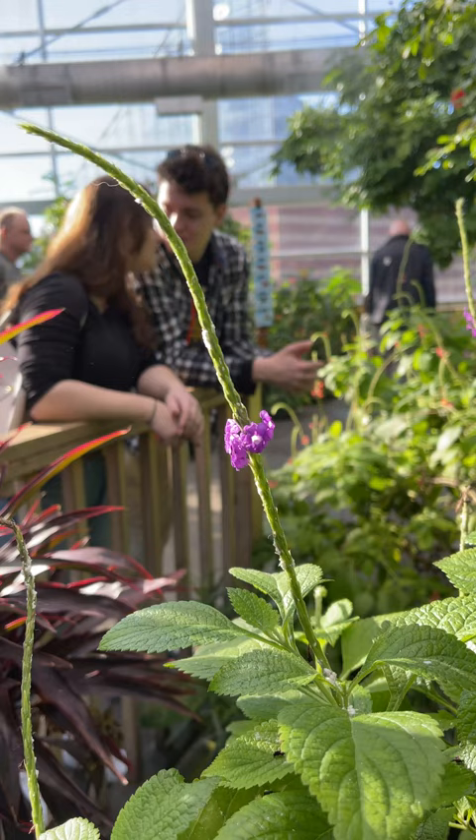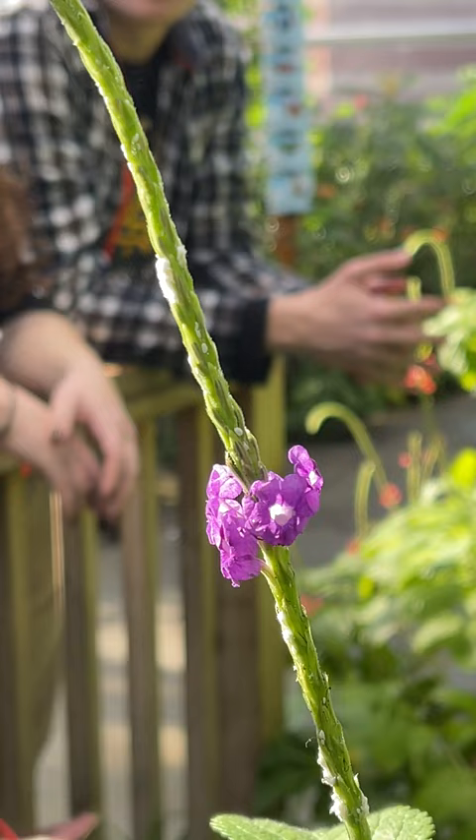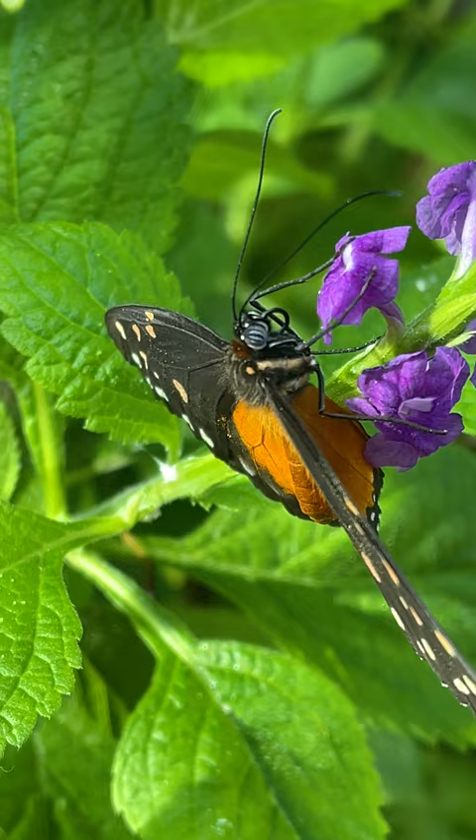The best thing to look at are the purple flowers right when you come in — it's called a porterweed. You'll see a lot of our long wings currently landing on that.